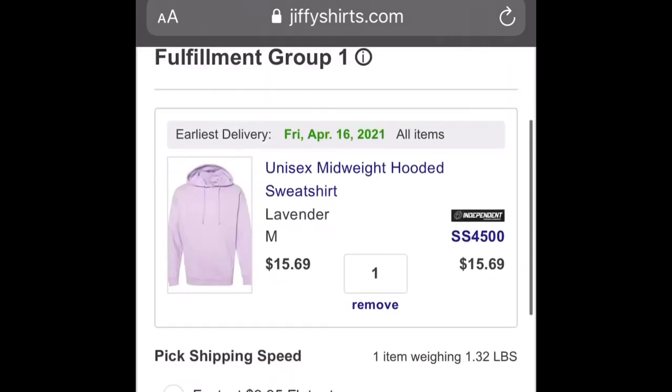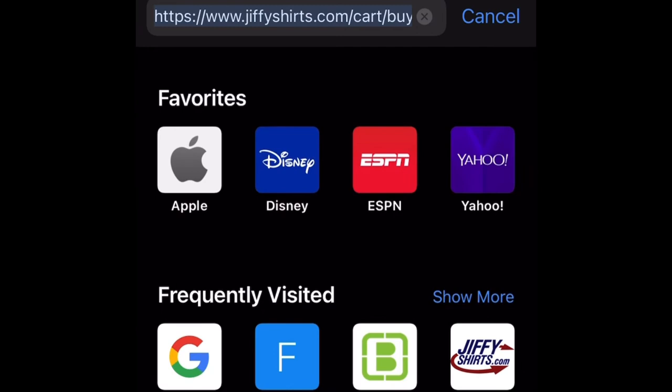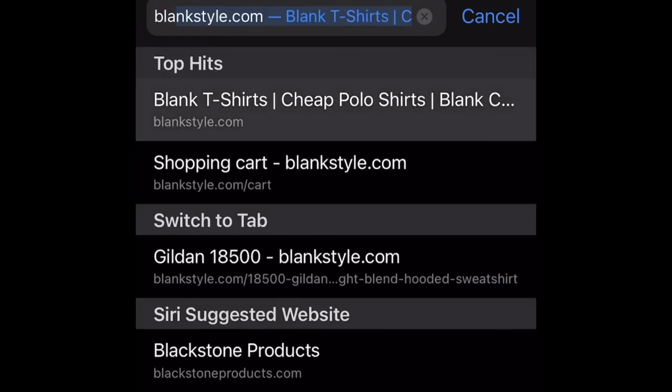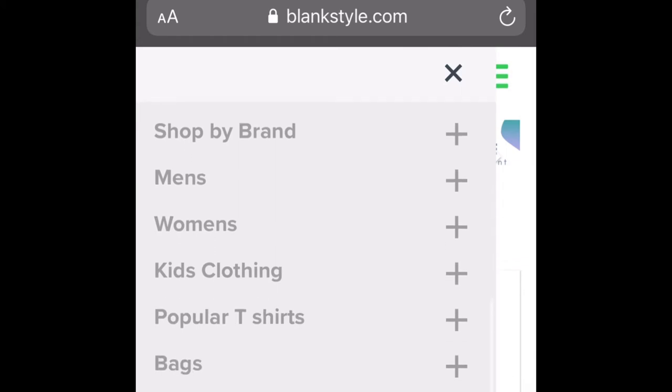The more hoodies you get, the cheaper it's going to be — you'll definitely get a bulk discount. If you get just one it's kind of pricey. But now let's go to blankstyle.com to search for the Independent Trading Company SS4500 mid-weight sweatshirt.